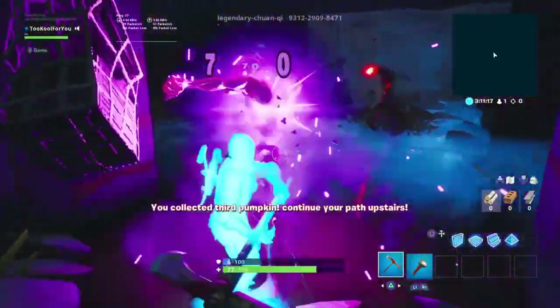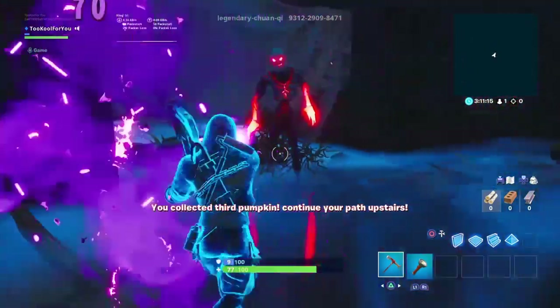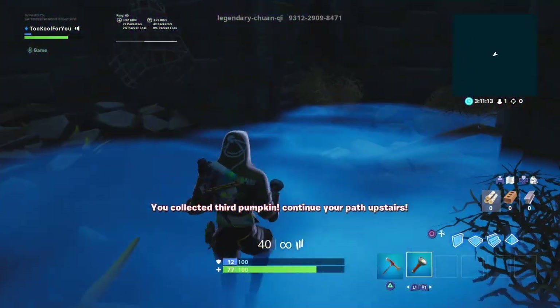We just hopped right inside. I knew it. Oh — there's like three. Wait, there's four. We collected third pumpkin — continue your path upstairs.